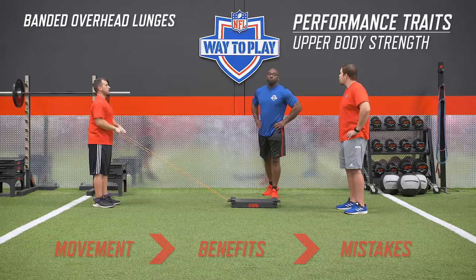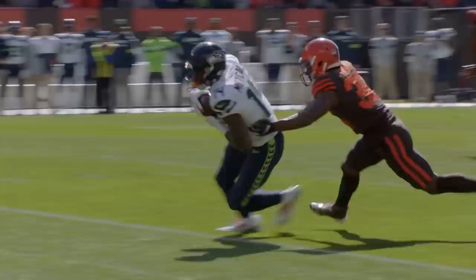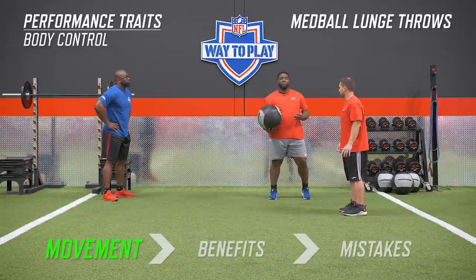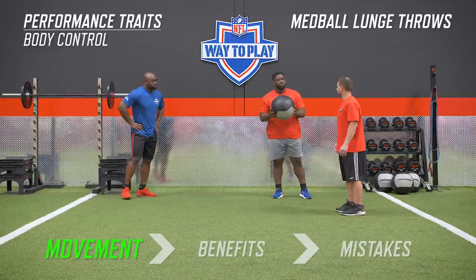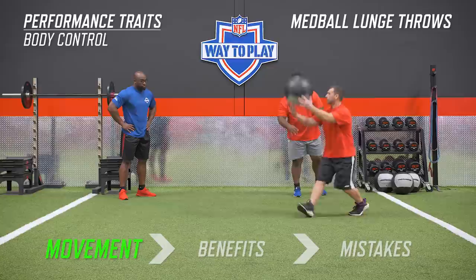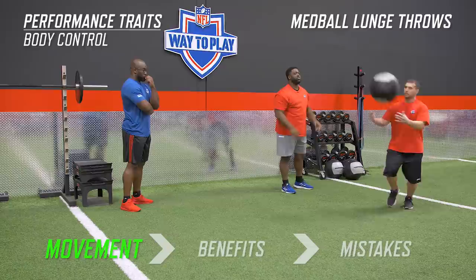Let's move on to performance trait number three for DK Metcalf: body control. I want to combine a little bit of everything we've already talked about — acceleration, deceleration, and upper body strength. We're going to stay in the theme of the lunge because it puts you in a position where you've got to balance and find stability, and we've got to focus on tracking the ball. We're going to walk out into a lunge — not too dynamic at first because this is going to become really dynamic. As you can see, he's really driving his body to where the ball is and tracking the ball with his head — not just moving his eyes, but using his head as well.